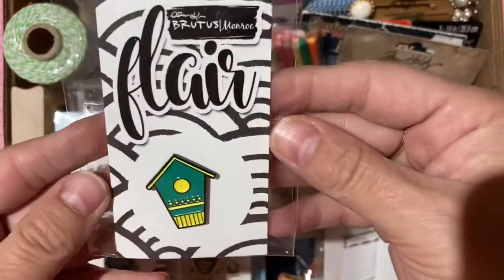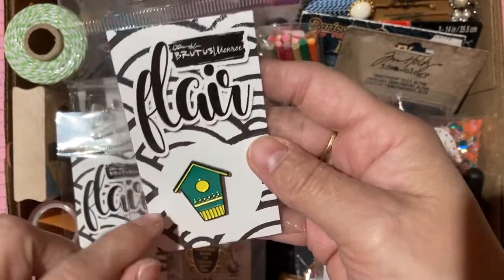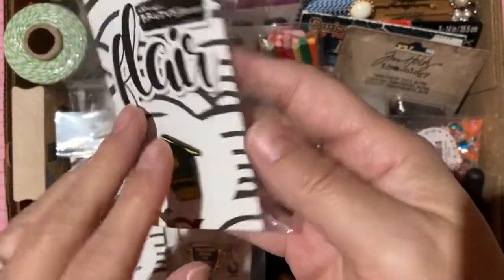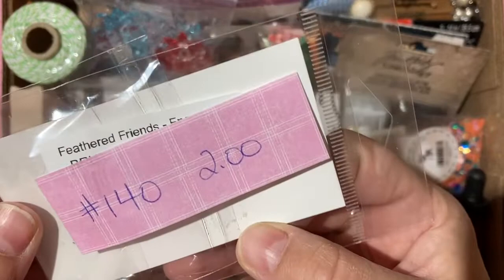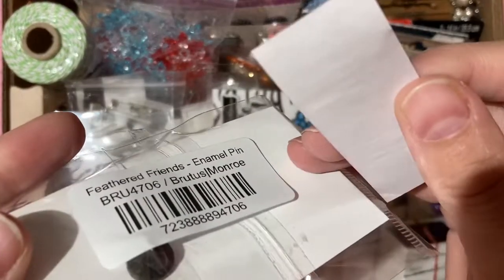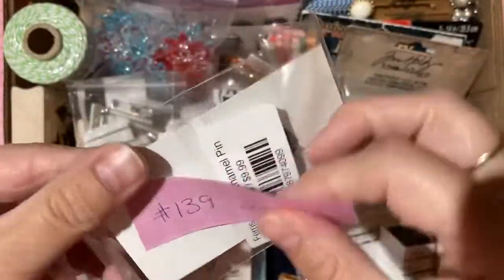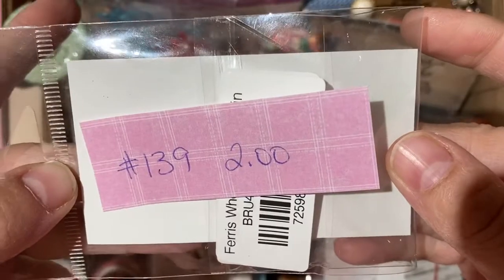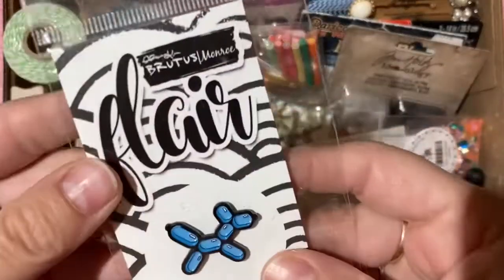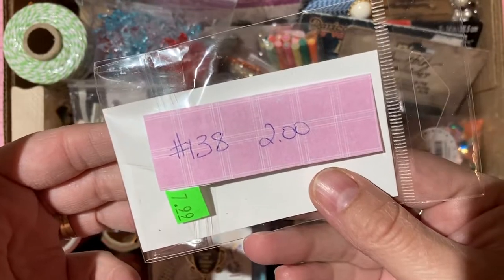Now for enamel pins — craft companies have made their own lines of these. From Brutus Monroe: a birdhouse pin, two dollars, number 140; a ferris wheel pin, two dollars, number 139; a balloon animal dog in blue, two dollars, number 138. From Gray Muse: an 'Excellence Award for Sending Happy Mail' pin with two closures, two dollars, number 136.